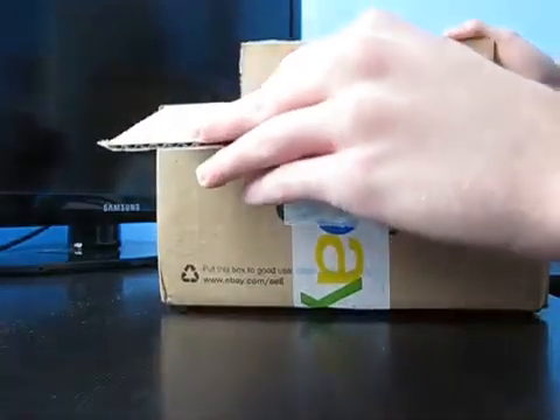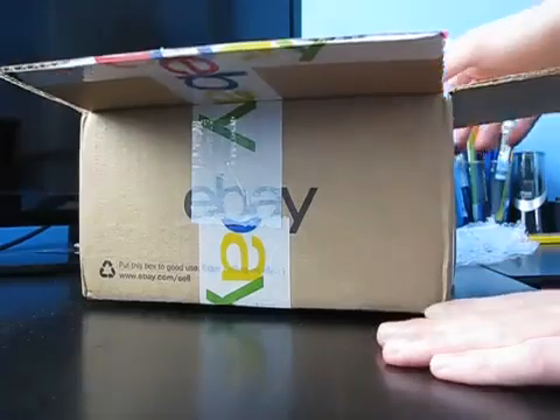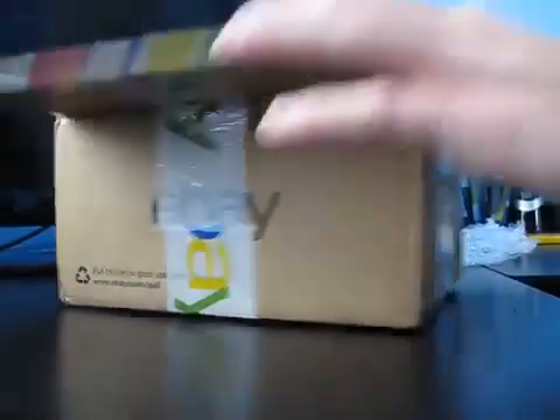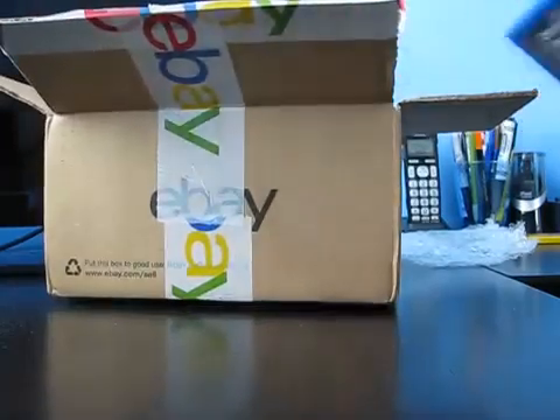Looks like it's packaged well — I like that. You guys see that? It came with five games, two of which were actually sealed brand new. Take a look.